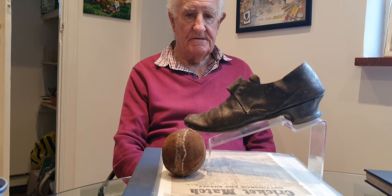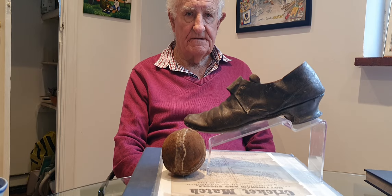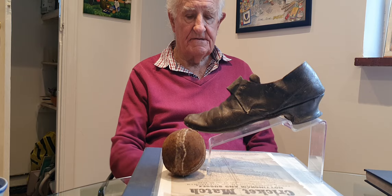Now we're going to look at a really early cricket ball that Nicholas has got in his collection. He's going to inform us of how he got it and the history behind it.